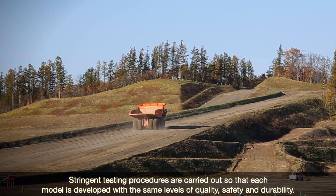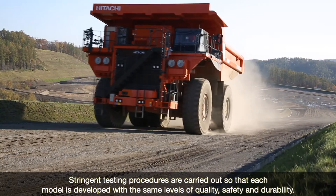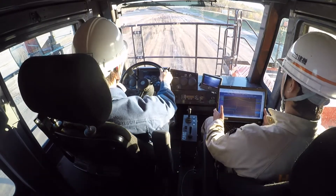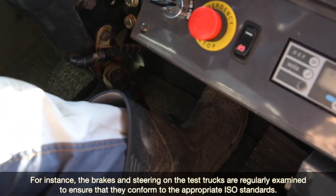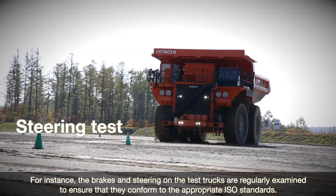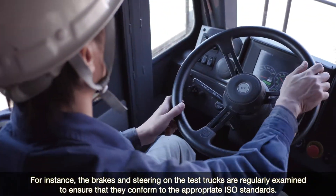Stringent testing procedures are carried out so that each model is developed with the same levels of quality, safety and durability. For instance, the brakes and steering on the test trucks are regularly examined to ensure that they conform to the appropriate ISO standards.